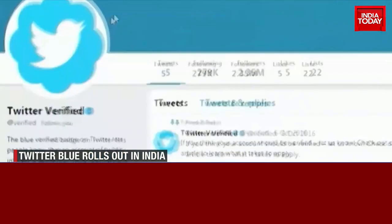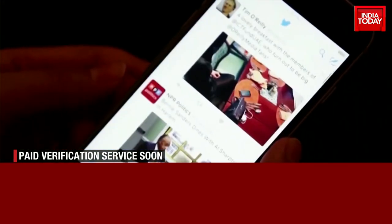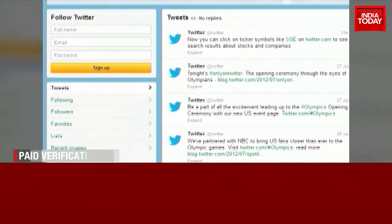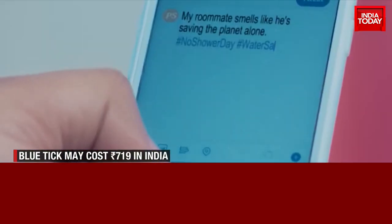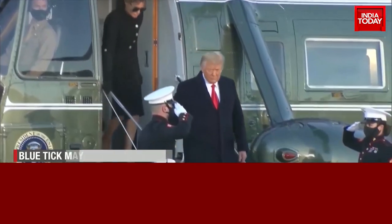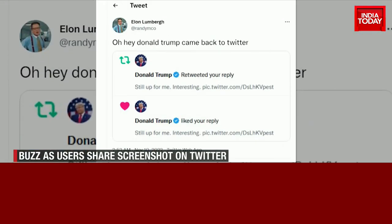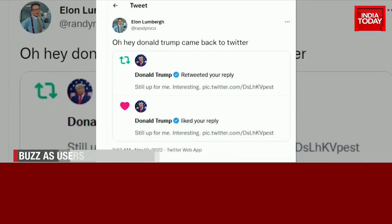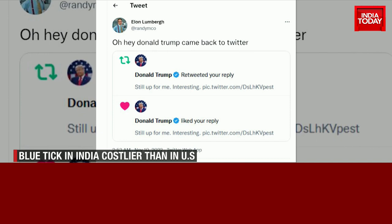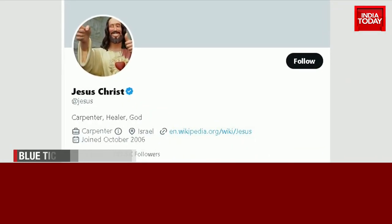The new feature has also sparked massive confusion on the social media website. In just hours of being launched, multiple fake and parody accounts signed up for it and emerged as verified. Accounts of former U.S. President Donald Trump, who has been banned for life from the site, also emerged. An already existing parody account named Jesus Christ also stands verified now.